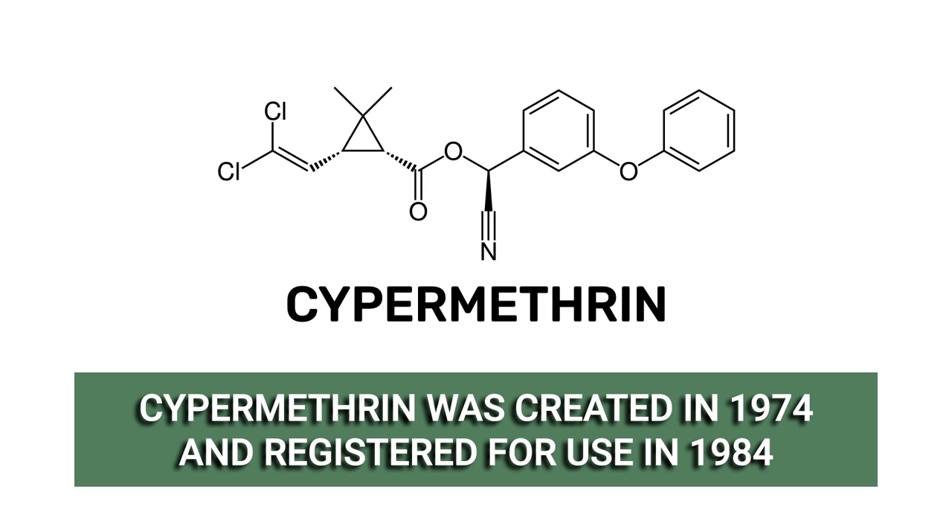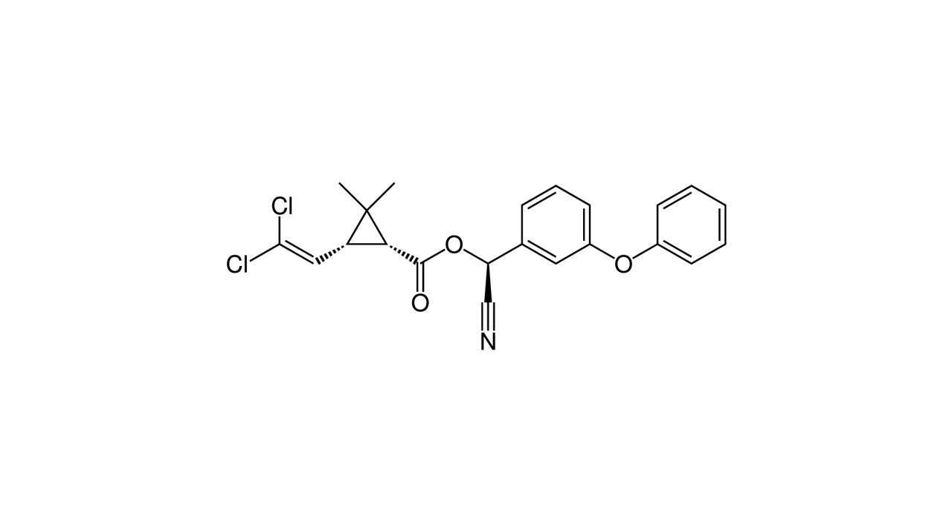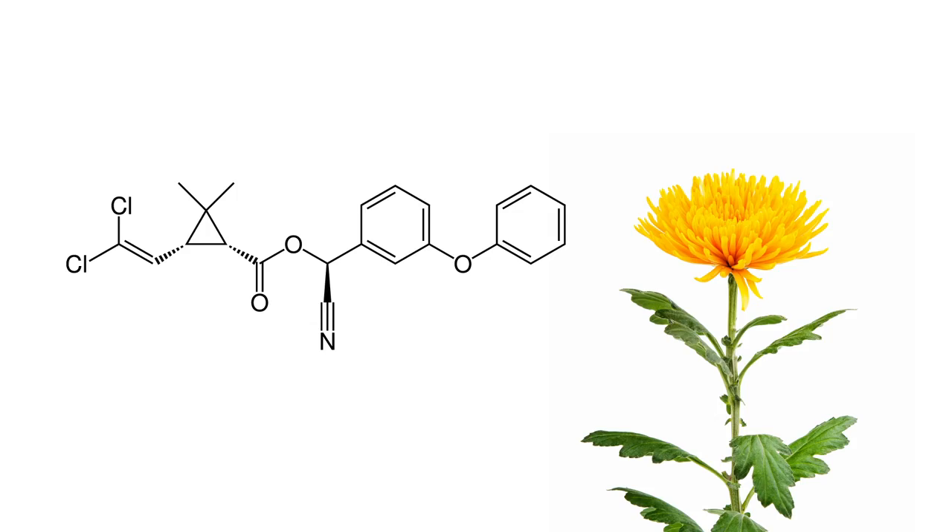Cypermethrin, first synthesized in 1974 and first registered by the U.S. EPA in 1984, is a pyrethroid insecticide used to control many insect pests in households, commercial properties, and agriculture. Pyrethroids are a synthetic insecticide class that mimics the pyrethrins found in chrysanthemum flowers. Many popular pesticides use cypermethrin as an active ingredient.